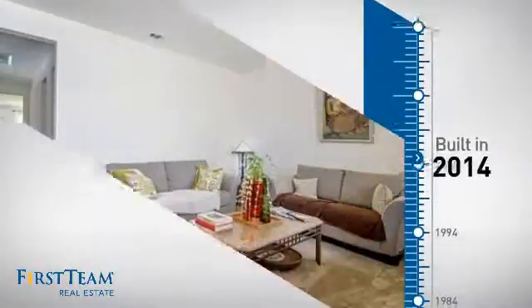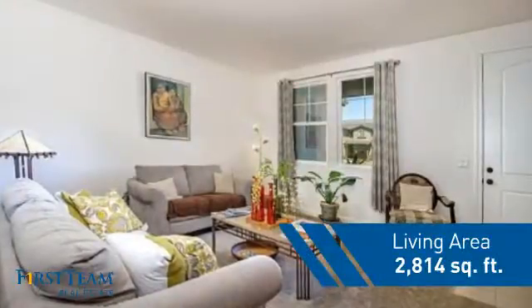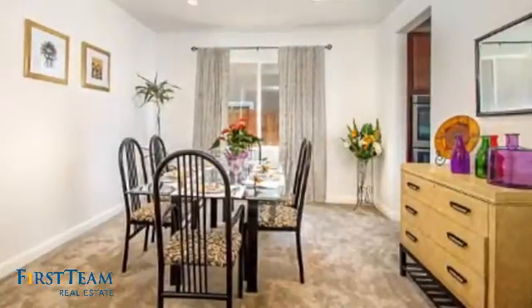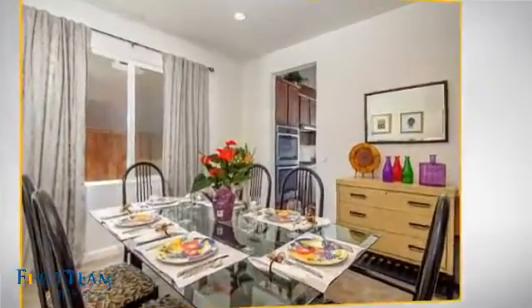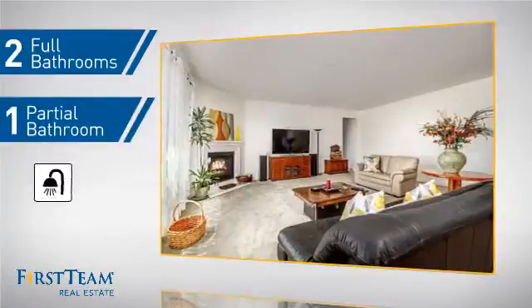This property was built in 2014 and features over 2,800 square feet of living space, giving you a spacious layout to play host or kick back and relax after a long day. Inside you'll find four bedrooms, so everyone has a private space to come home to, as well as two full bathrooms and one partial bathroom.